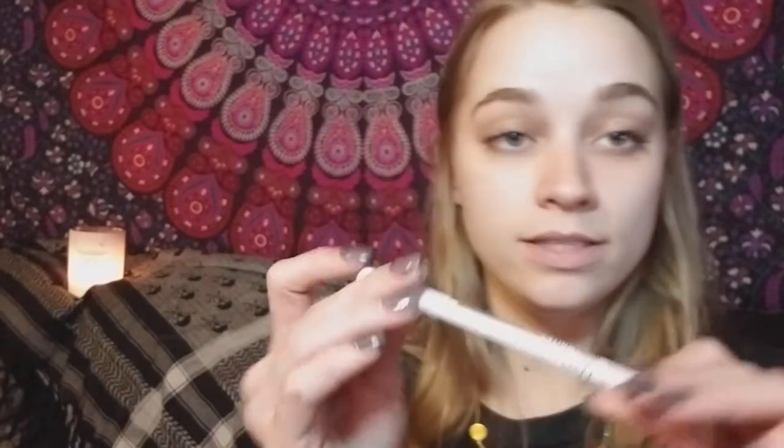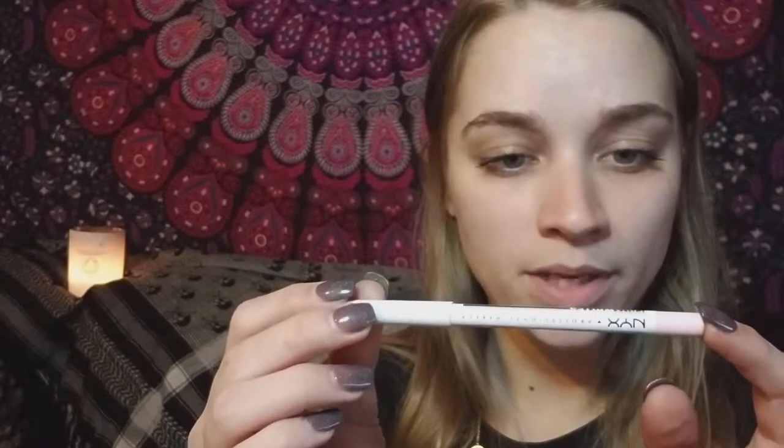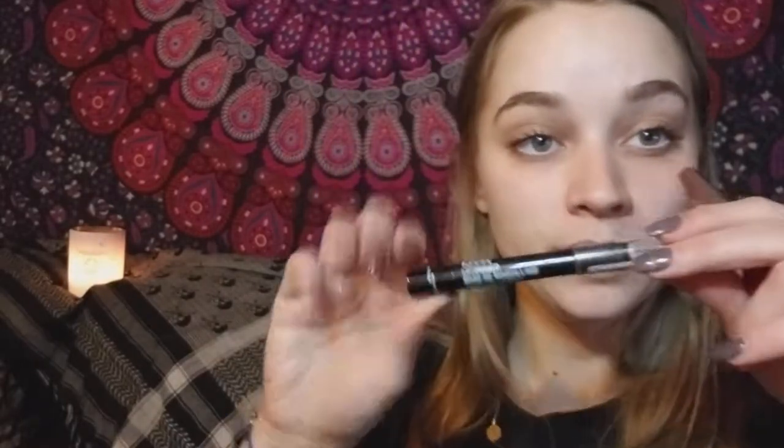Another product I'm obsessed with right now is this NYX eyeliner called Fox Whites. I have no idea what that means, but it's an inner eye brightener and it's this pink color — it's so nice. It just wakes me right up. Look at the difference — it's my secret to a wide eye.